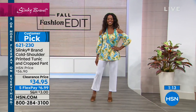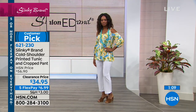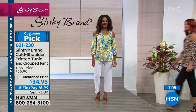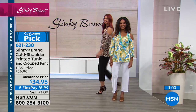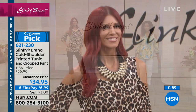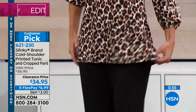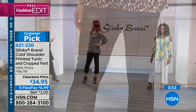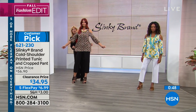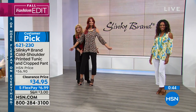These are going quickly — we don't have a lot of them. If you want this set because it's a great value — a beautiful top, and you get the pants to wear together or separately — then do it. You've got five flex pay at $6.99 to get that look home. I am just in love with this set. Look at the stretch, the comfort, the way it just glides over your curves.